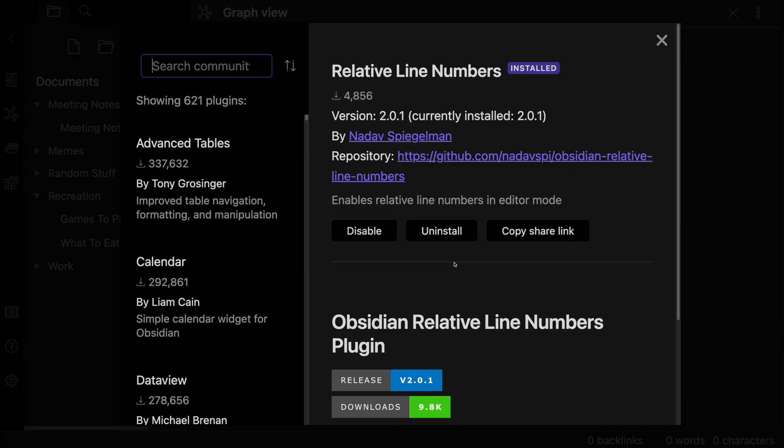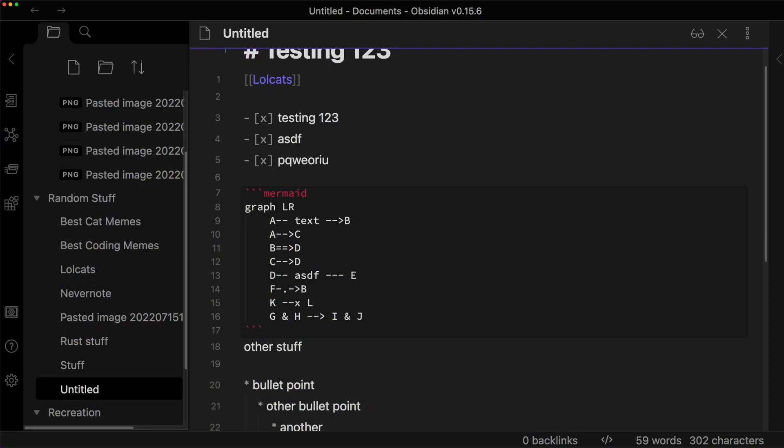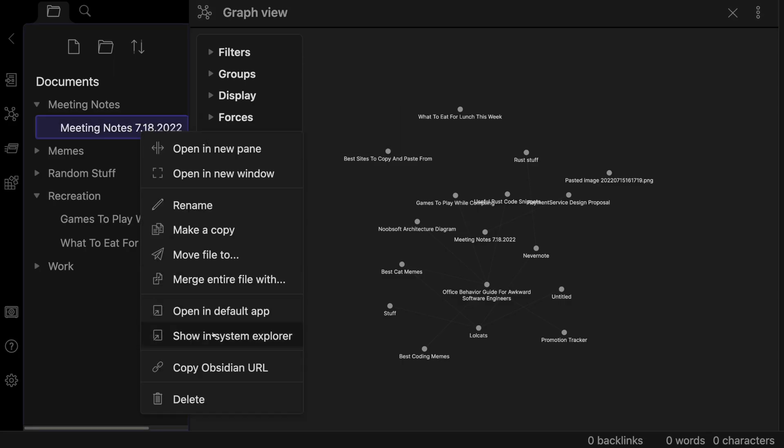Obsidian has a plugin architecture with a rich set of community plugins to do just about anything you could want — for example relative line numbers, which makes a lot of sense with Vim mode on. If you're using Obsidian for personal use there's a really good chance you'll never pay a dime, because it just stores files on disk and you can sync those to whatever cloud provider you like — out of the box it supports iCloud. Obsidian has Mermaid support out of the box without installing any plugins. Because it works with Markdown files on disk, it's also easy to transition to another app later.